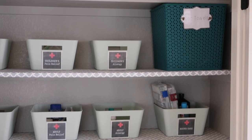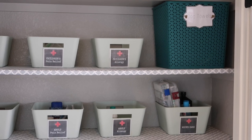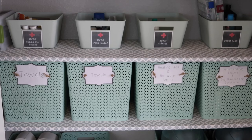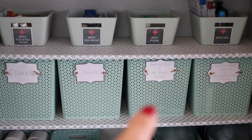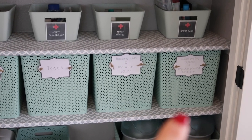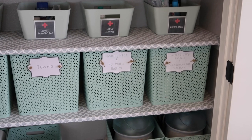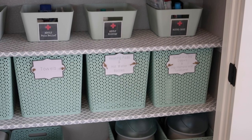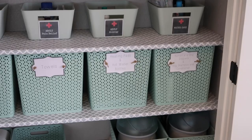Up above that is where I have my dog towels that I use to dry off my dogs when I groom them. Down below I have towels, then heating pads and hot water bottles. Over here on the side I have the clippers that my son and husband use, as well as the dog clippers, and then the dog shampoo and conditioner for when I groom or bathe them.